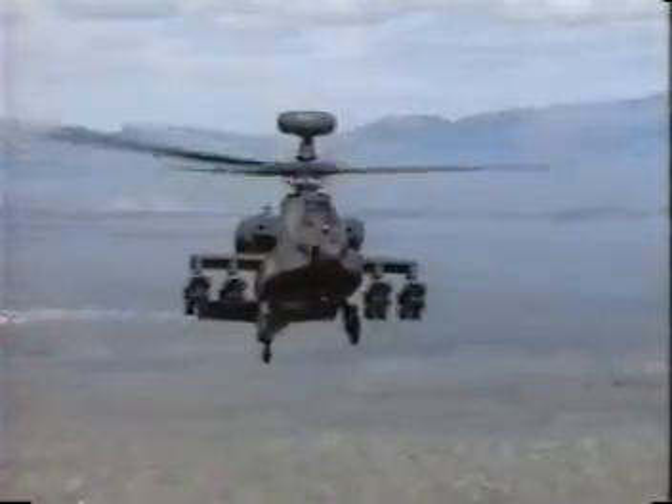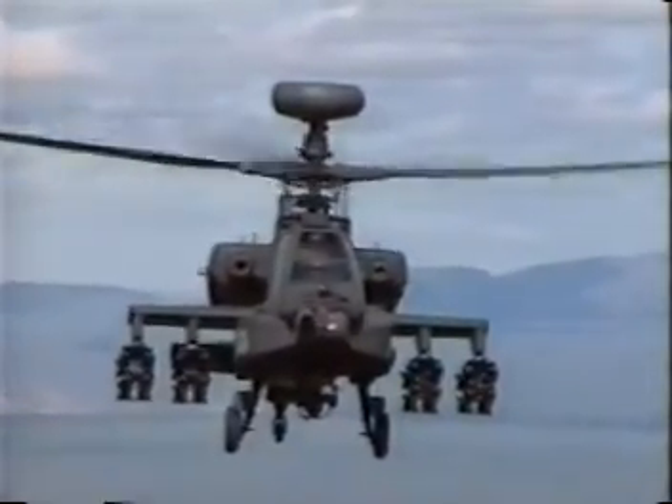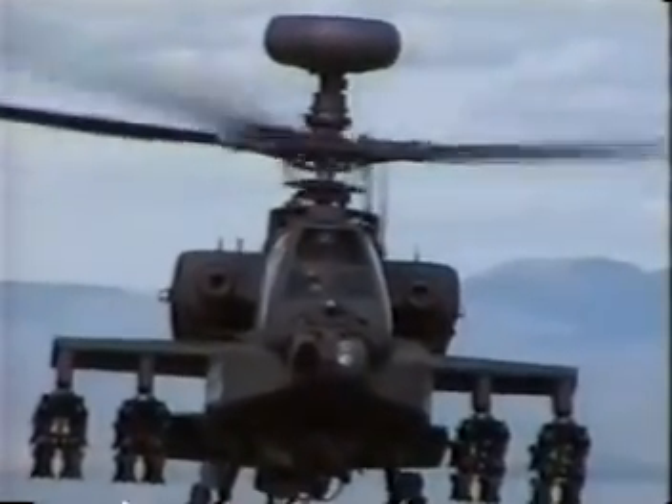I feel privileged to be assigned as a product manager for Longbow Apache. This is a dynamic weapon system that will take Army aviation and the Army systems into the next century.